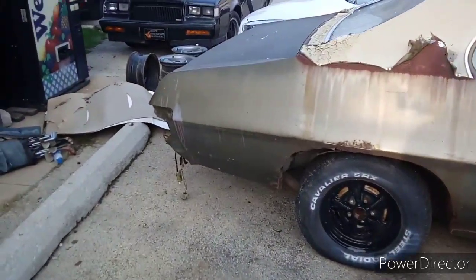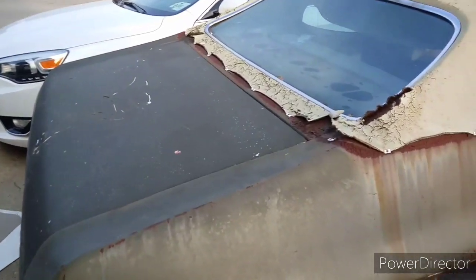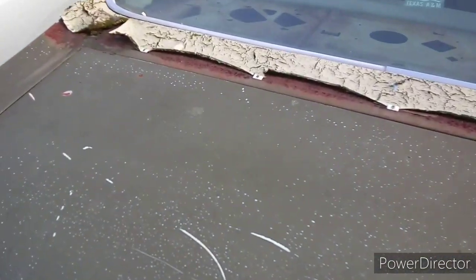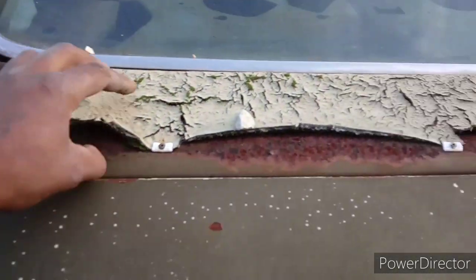Okay, y'all. We got this thing up here at the old shop. 71 Lamont's Luxury Sport. This the one that got all the chrome and shit.